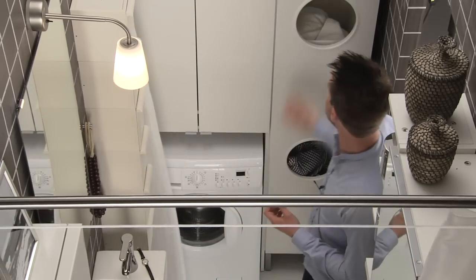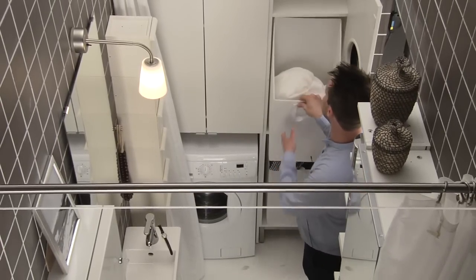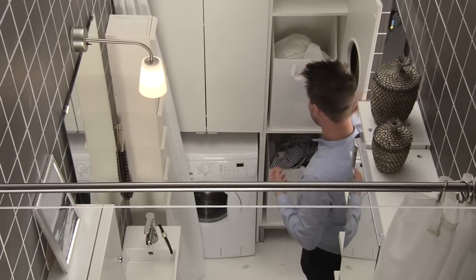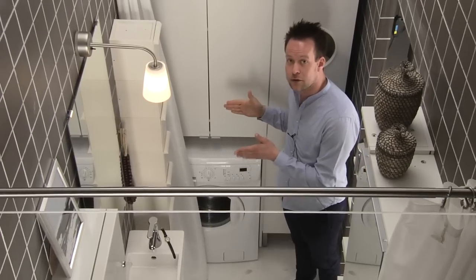Using this smart cabinet with holes, you can sort out your laundry directly. When you open it, it's easy to pull out these baskets, which are very lightweight. We put in the washing machine here, which is narrower in depth than normal.